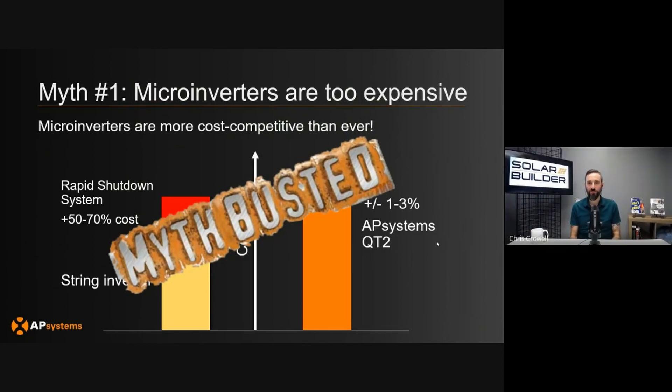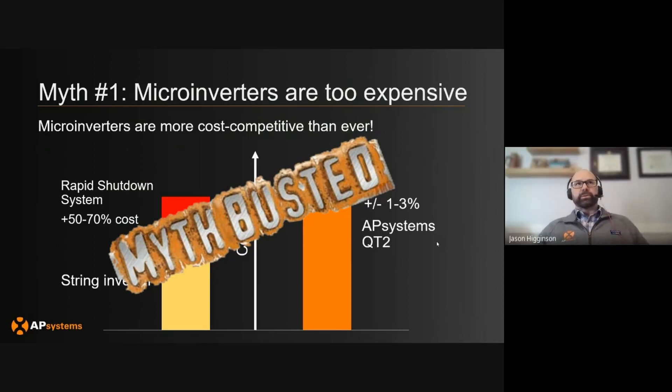What system sizes are we talking about? At some point I assume the math tips — what is that pivot point? Well, that was our expectation too. We've been able to get into commercial solar in the past with some of our other microinverters, but when you get to larger system sizing — half a megawatt to a megawatt — it's made more sense to go with another solution. But with the QT2, we were penciling out one megawatt installations and we were still within that one to three percent. It's been a game changer with this QT2 on how competitive we're able to get on system pricing.